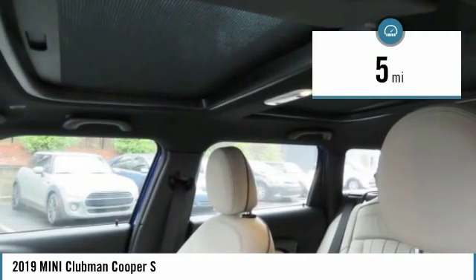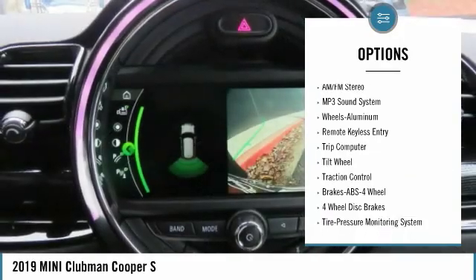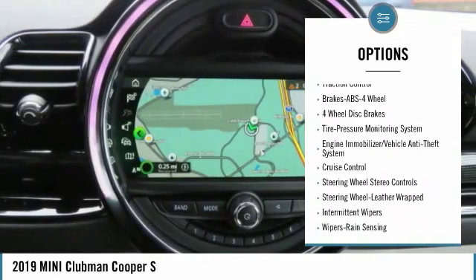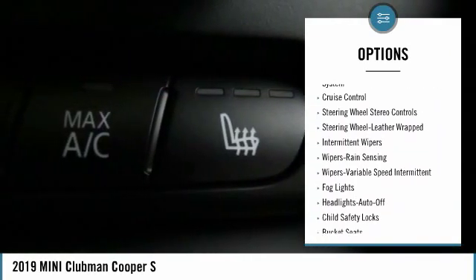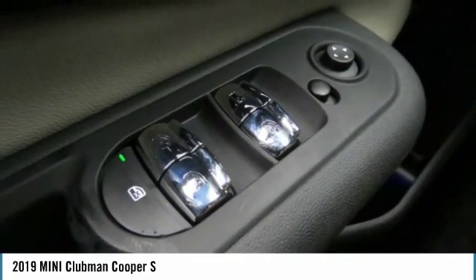This vehicle has less than 100 miles. Here are some of this vehicle's great options: traction control, anti-lock braking system, all-wheel drive, air conditioning, power steering, aluminum wheels, cruise control, floor mats, rear defrost, AM-FM stereo radio.